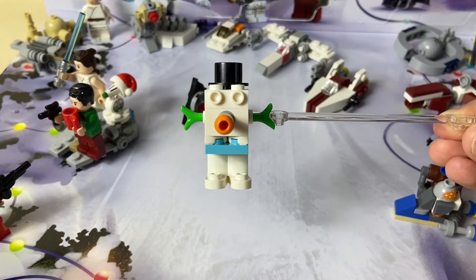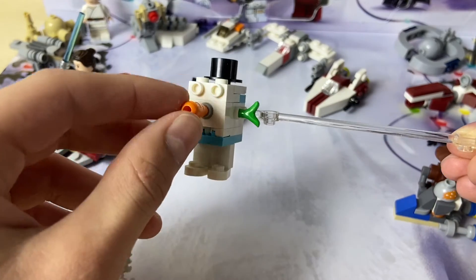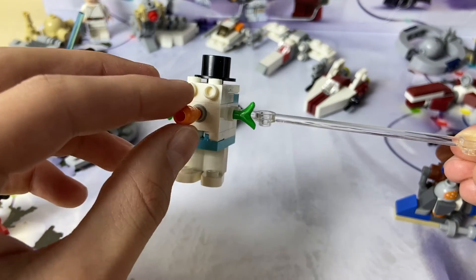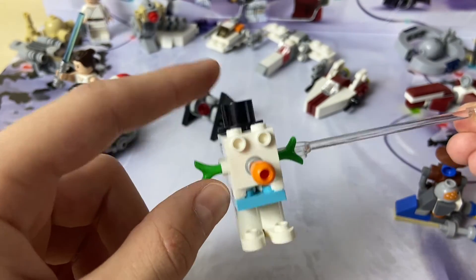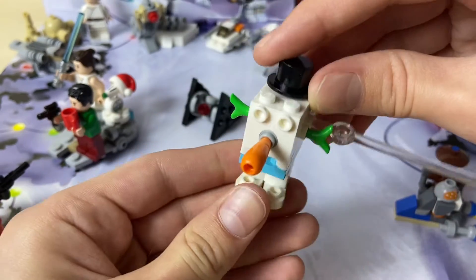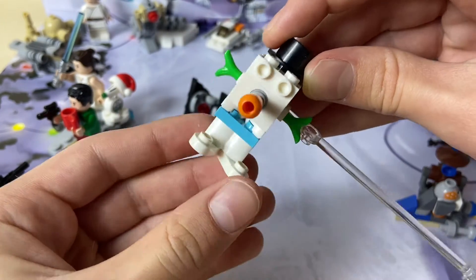I don't really know how to explain it, but anyways, he has a carrot nose — it's pretty interesting, it can spin. This is supposed to be like a snowman Gonk Droid, by the way. He has a top hat on, and his feet can actually kind of move a little bit — you can position them differently.